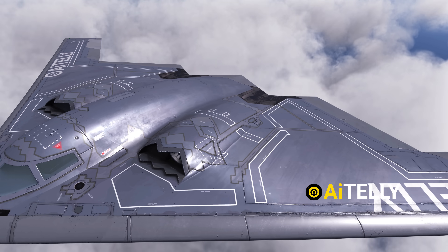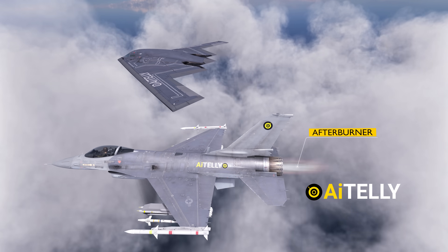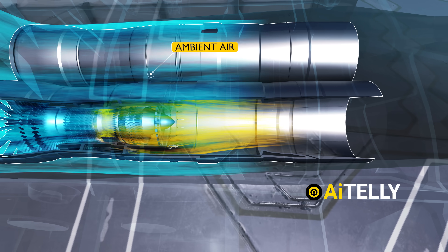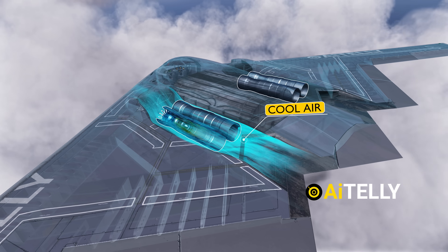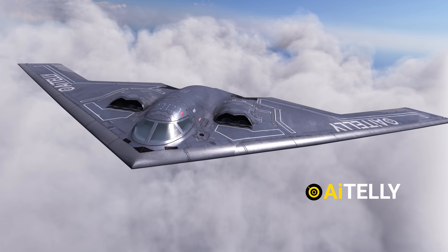As a reminder, the B-2 Spirit does not use an afterburner, because as a stealth bomber, it has to compromise on speed to lower its heat signature. The exhaust from the engines is mixed with ambient air before it exits the airframe. This significantly lowers the temperature of the exhaust, reducing the heat signature and allowing this stealth bomber to remain undetected as much as possible.